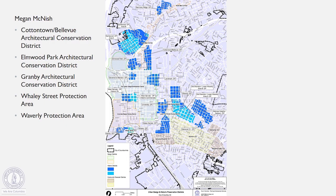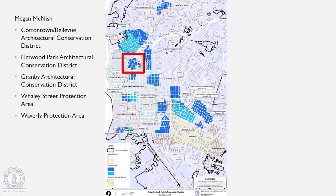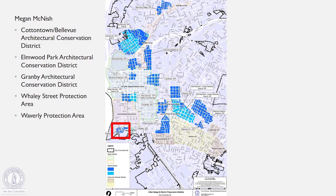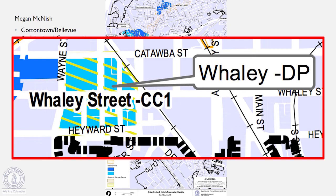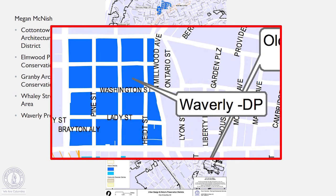I'm Megan McNish. I oversee the Cottontown Bellevue Architectural Conservation District, which is an area north of Elmwood Avenue in between Bull Street and North Main. I also oversee the Elmwood Park Architectural Conservation District, just across North Main from Cottontown. I also oversee the Granby Architectural Conservation District — one of the Mill Village areas. And another Mill area, the Whaley Street Protection Area. And lastly, I also oversee the Waverly Protection Area.